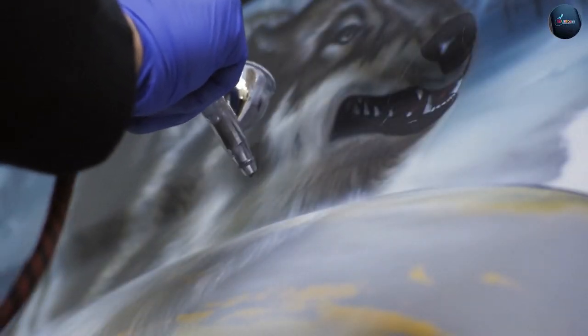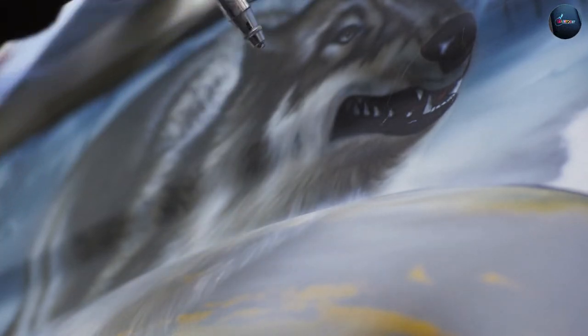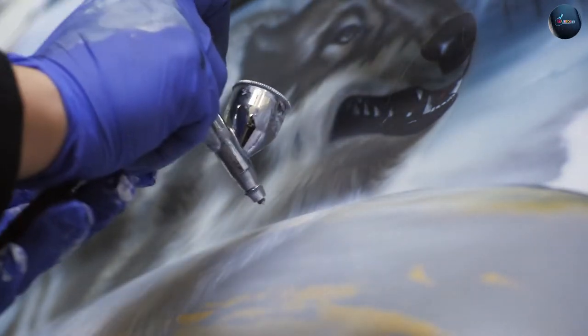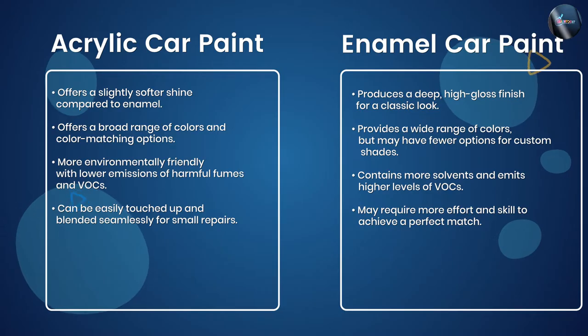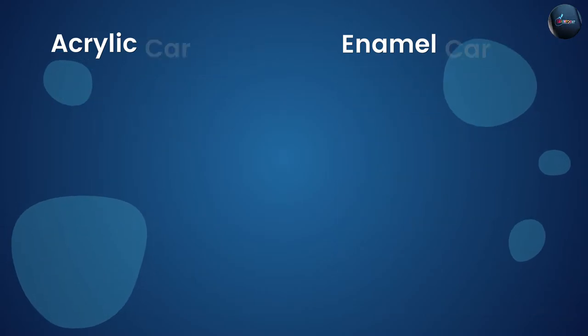Enamel paints, however, may require more skill to achieve a perfect match due to their oil-based nature. The choice between acrylic and enamel car paints depends on several factors. Acrylic paint offers easier application, a wide range of colors, and reduced environmental impact.